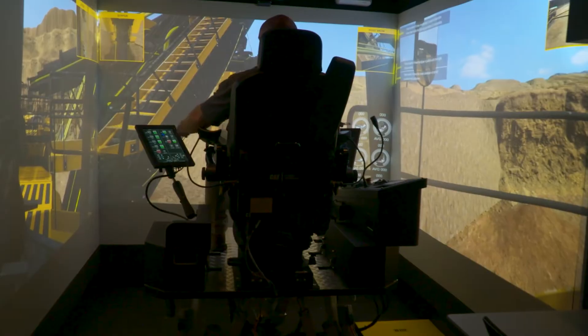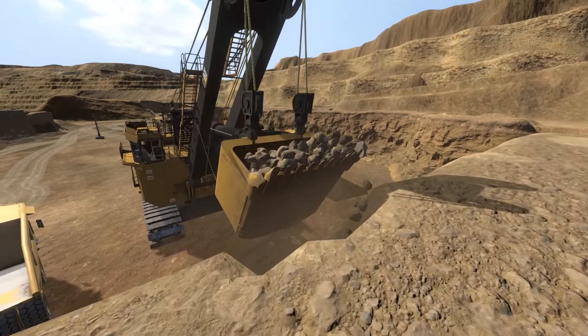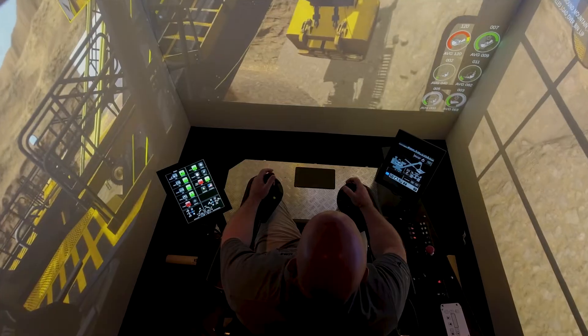The important part for us is to make sure that the operator understands the key performance indicators that are required to make sure that he's a productive operator. We've got the capability to teach them how to operate.